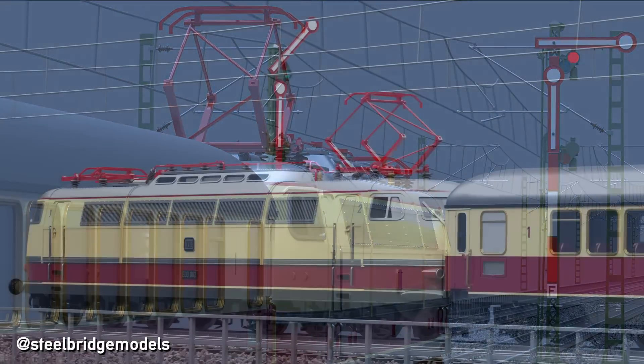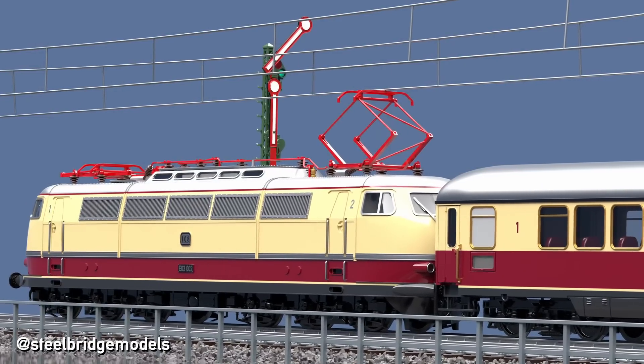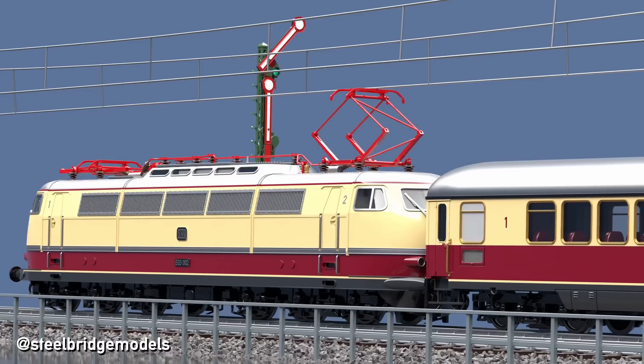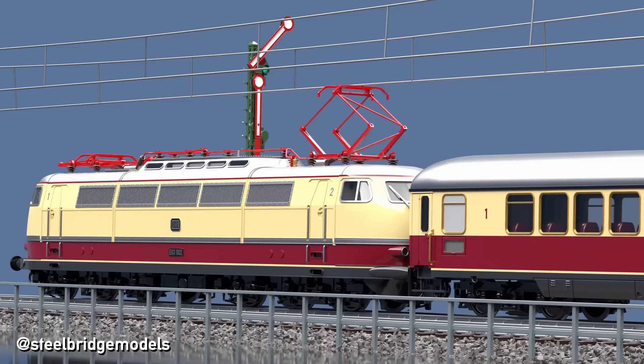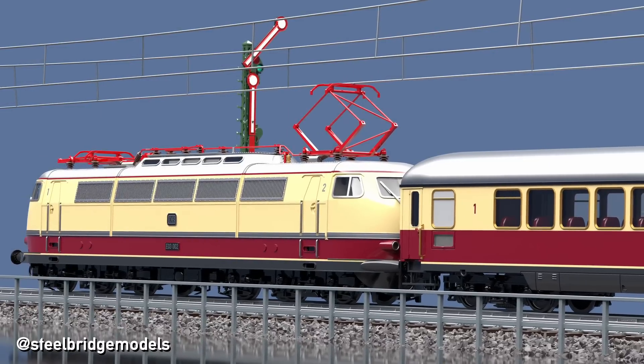Fortunately, modern technologies offered a much better solution. The newly developed system with the name Linienzugbeeinflussung — short LZB, German for Continuous Train Control — does not only receive information about upcoming signals and speed restrictions from a control centre, therefore replacing physical signals; it also acts as a security measure.